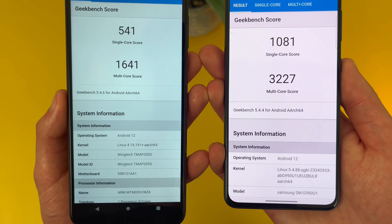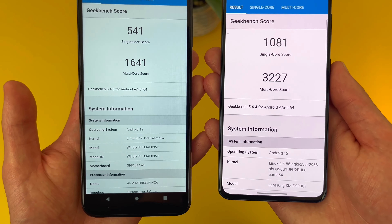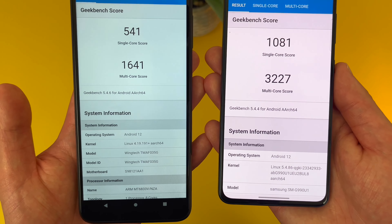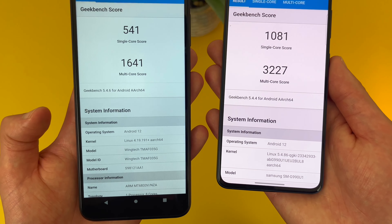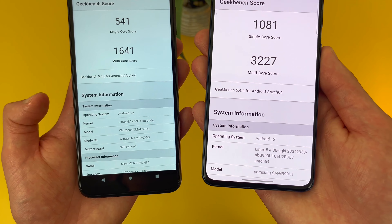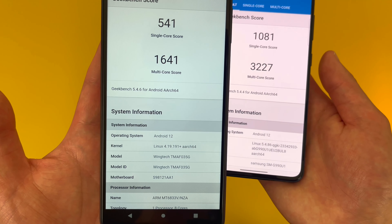I did run Geekbench 5 benchmark tests on both phones, and here are the scores I got. As you can see, quite a big difference. But what I recommend doing is running this test on your current phone and comparing your results to these — that's going to give you a better idea of which phone is going to be a more appropriate upgrade for you. You might find that while the S21 FE is obviously the faster of the two, the Revvl 6 Pro might be a good enough upgrade already.